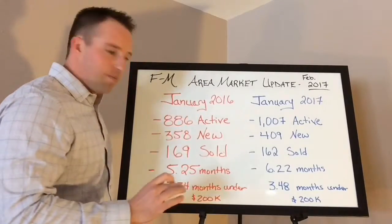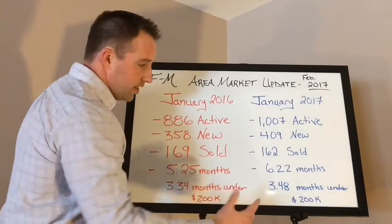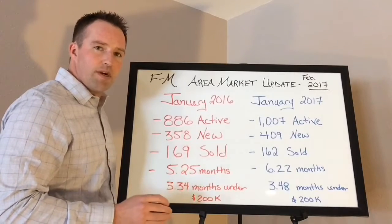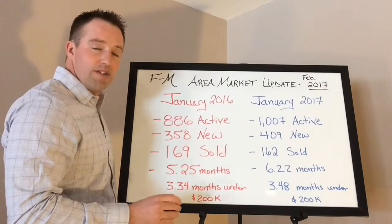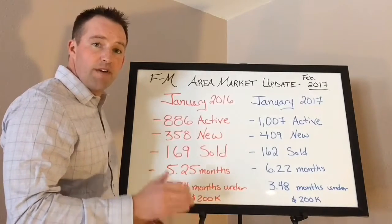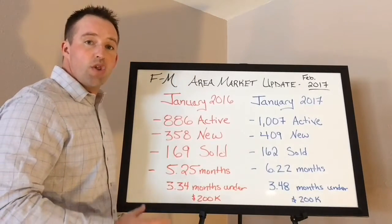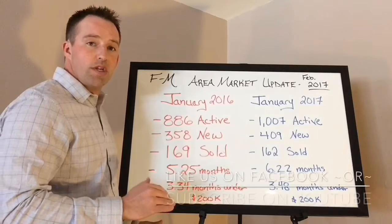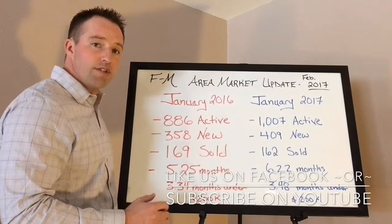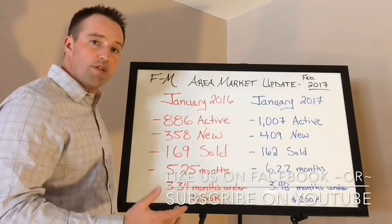The other thing I want to point out is under $200,000 — these numbers are very, very similar. If you were a buyer for a property under $200,000 last year, you probably remember a bit of a nightmare: stuff coming on and selling within a couple of hours, multiple offers, competing offers. So this number is not very different. If you're still in the Fargo-Moorhead area looking for a property under $200,000, expect a lot more of that headache from last year. On the flip side, if you're a seller for a property under $200,000, you can still expect really good results.